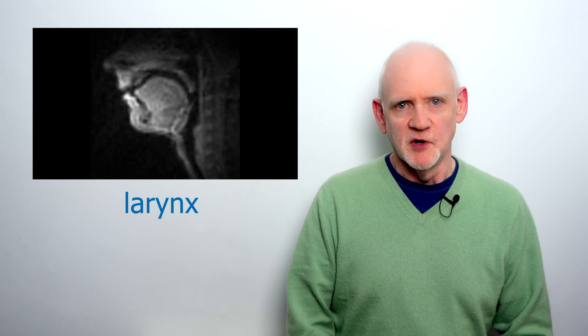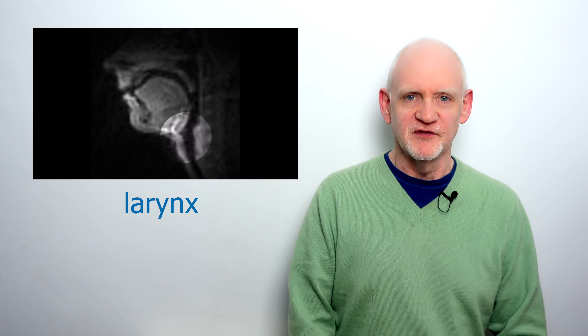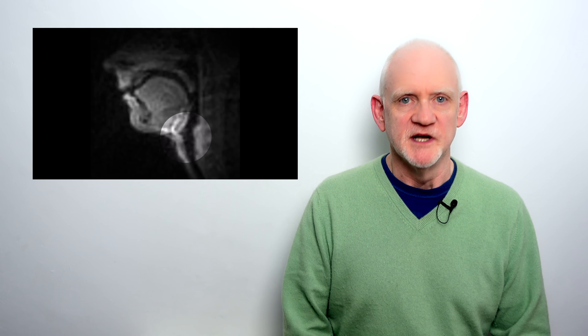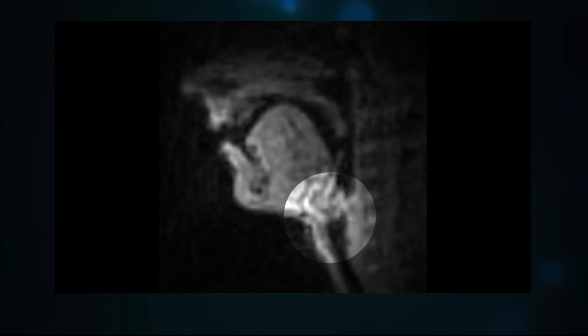The larynx, or voice box, is a kind of gateway that either allows or stops the flow of your breath to and from the lungs. Most of the time the gateway is wide open for breathing, but when we speak the vocal cords come together and vibrate. Then we take a quick in-breath, then they vibrate again for speech, then another quick in-breath, and so on.